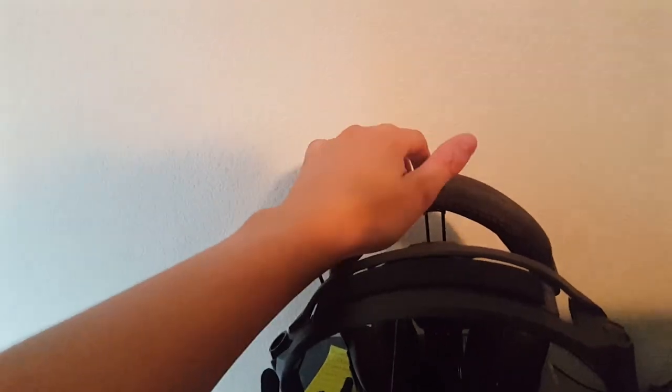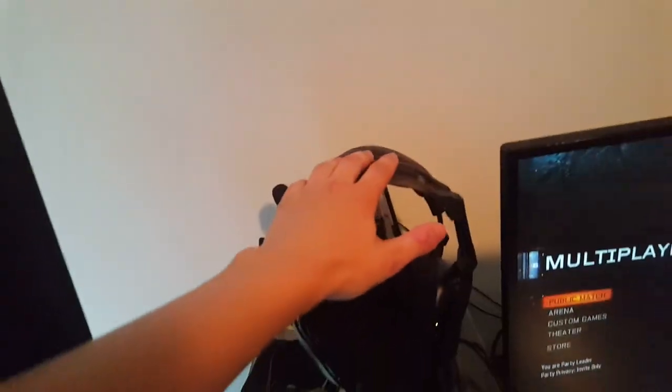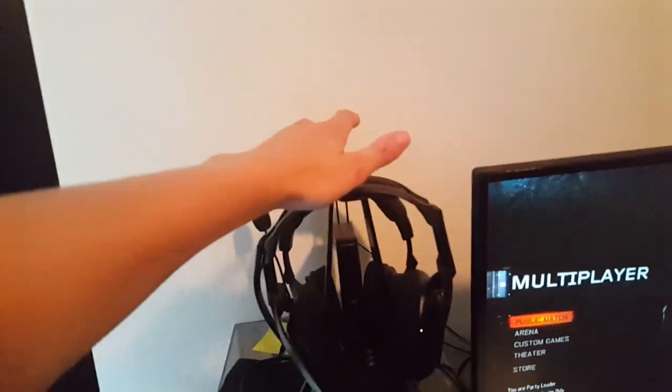As far as headsets go, I have the PX5s over here for my PS3, but since I haven't played PS3 in a while, I haven't touched those Turtle Beach PX5s. I buy really nice equipment — you buy nice equipment and it lasts a long time. Right here I have the Astro A50s; I bought those about two years ago and they're still working fine.